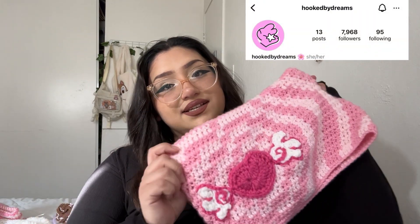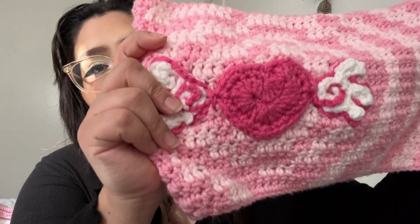This is a cat beanie I made at the beginning of the year — it's a little big and started flaring because I used a different weight of yarn. This next hat is a bucket hat, a pattern test for Mika's Studio — so cute! This is another cat beanie made with 100% acrylic yarn, more fitted. This next beanie was a pattern test for Hooked by Dreams — it looks so nice. And the last hat is a balaclava.